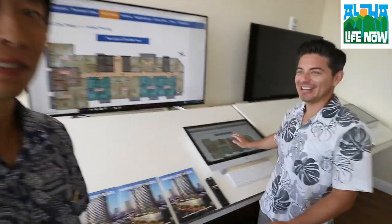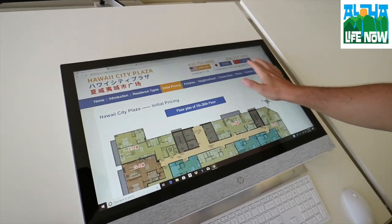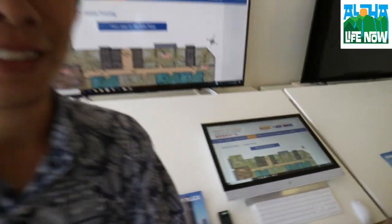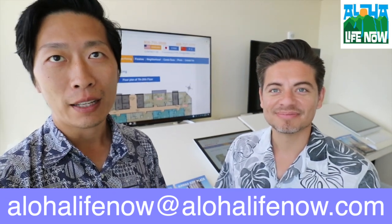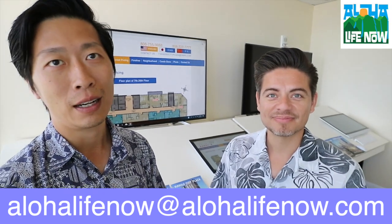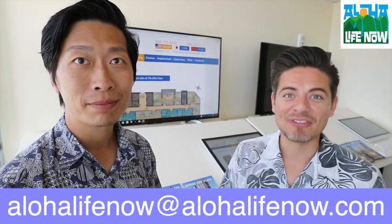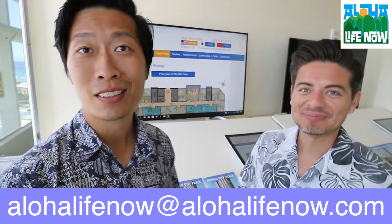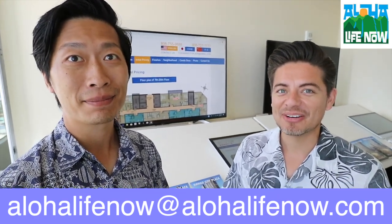That information is available in multiple languages. On the interactive site you can choose Japanese, Chinese, or English, so please feel free to contact us at any time. You can also reach us at alohalifenow@alohalifenow.com. If you're interested, hit us up soon because these are gonna sell fast — you can already see some units have been reserved, so they are in high demand.